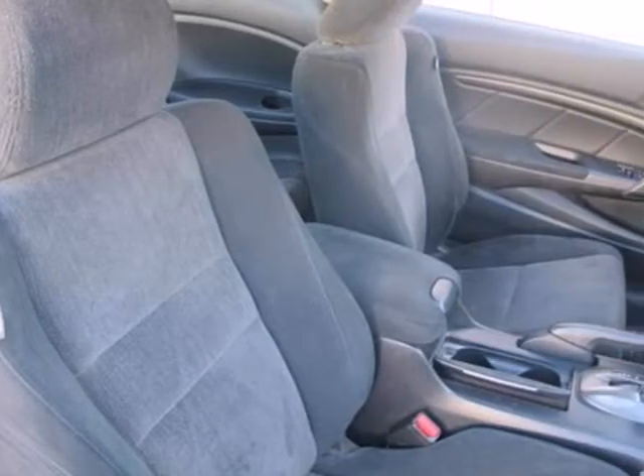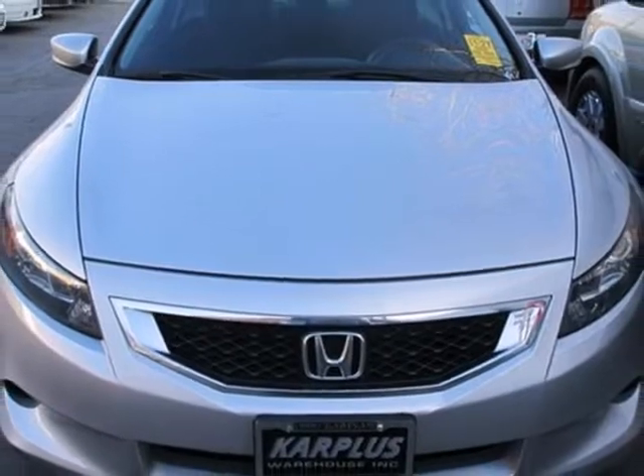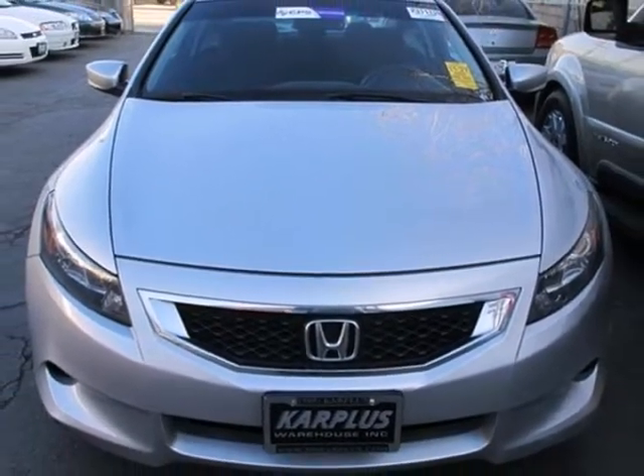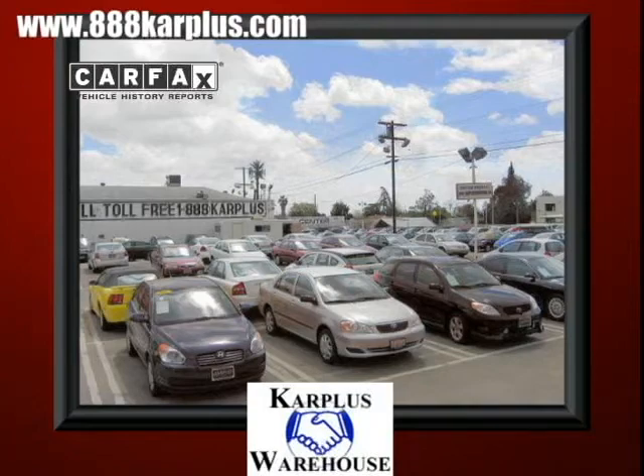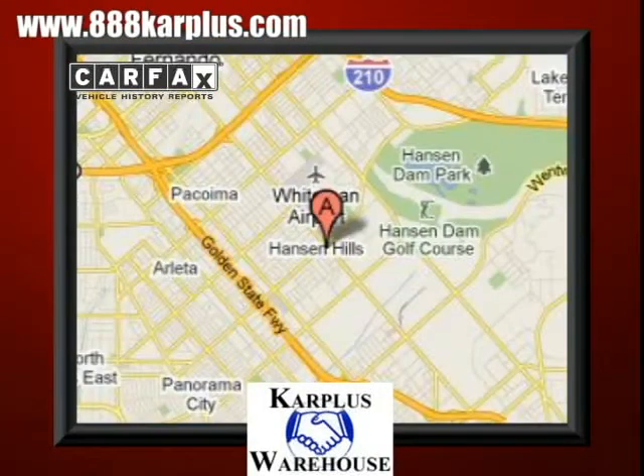The acclaimed Honda Accord Coupe is a practical choice with all the features you could possibly want and all the reliability and economy you need. For over 20 years, Car Plus Warehouse has delivered the best vehicles, conveniently located at 10103 San Fernando Road in Pacoima, California.